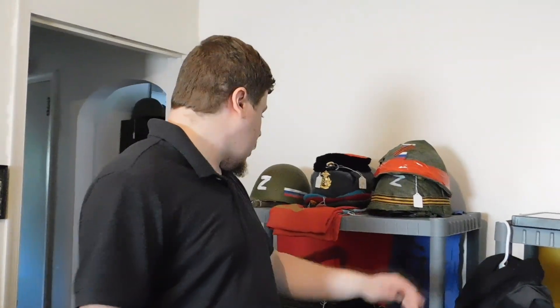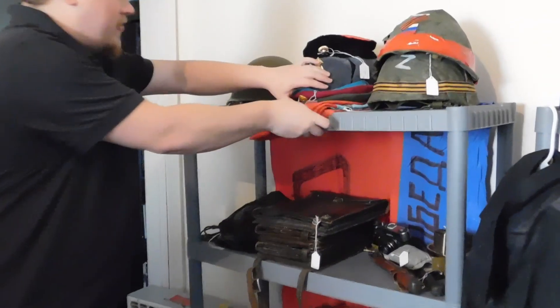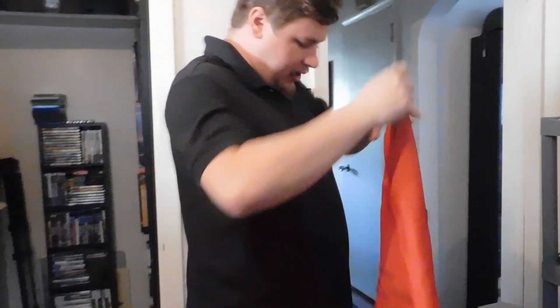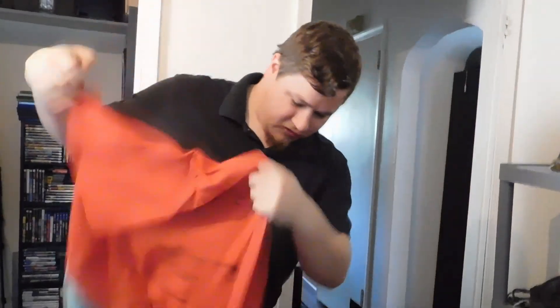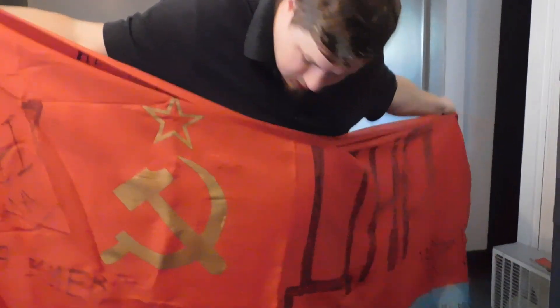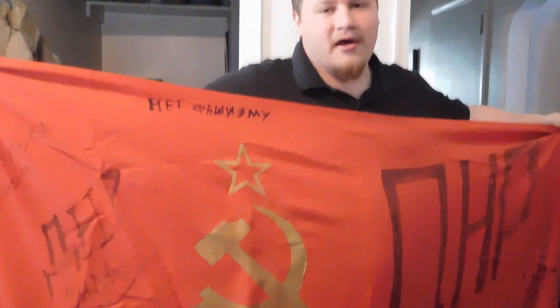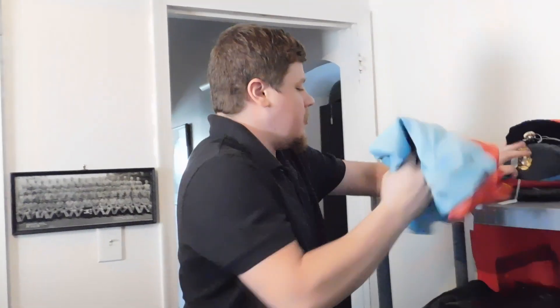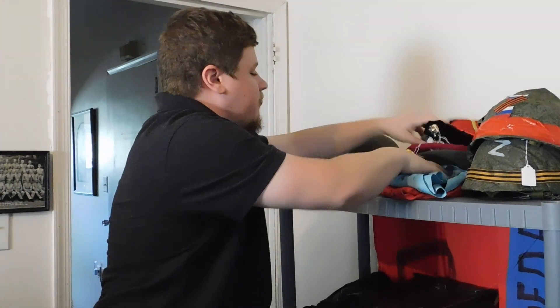We have two supposed DPR flags here — one hanging on the back of the shelf and this one. A lot of these separatist groups have used a lot of Soviet iconography in their stuff. This is also just an old Soviet flag that's been dressed up. I'll caveat this by saying I have no idea if these inscriptions are from the separatist forces, or if Ukrainian soldiers captured this flag and added the markings to make it more appealing to buyers. I don't know either way, but it's interesting going back to that whole question of what's real and what isn't.